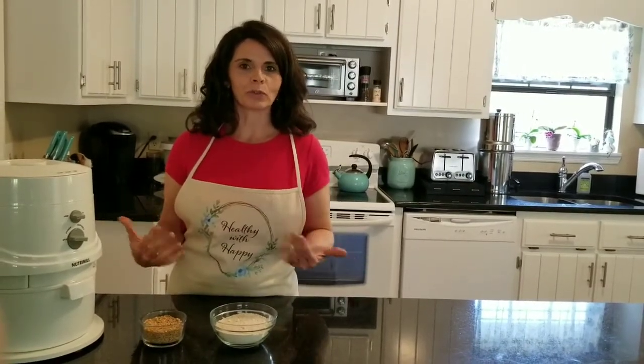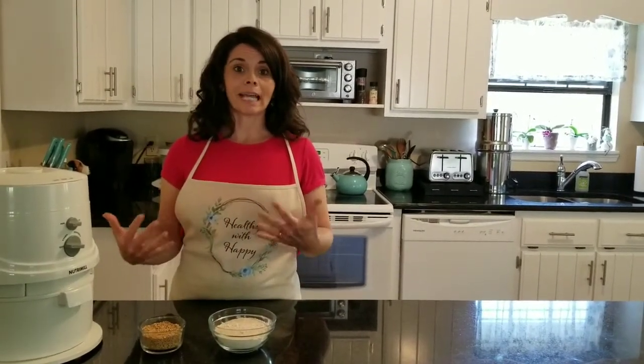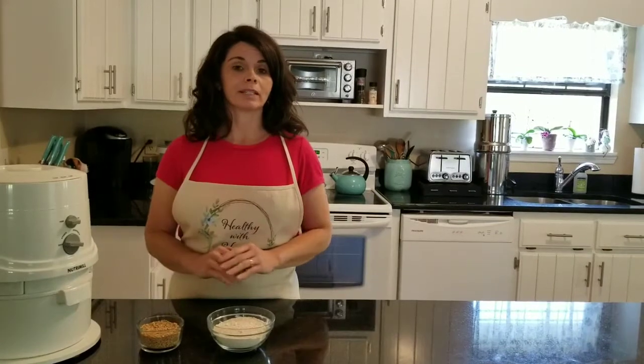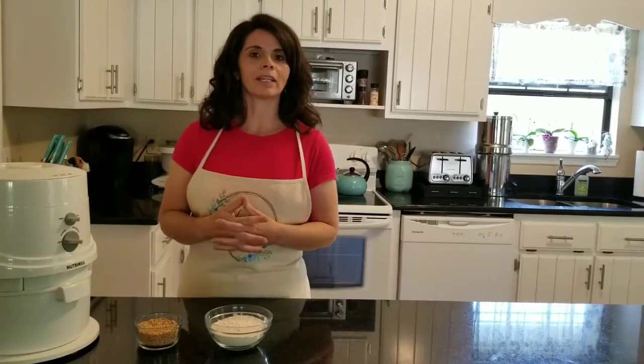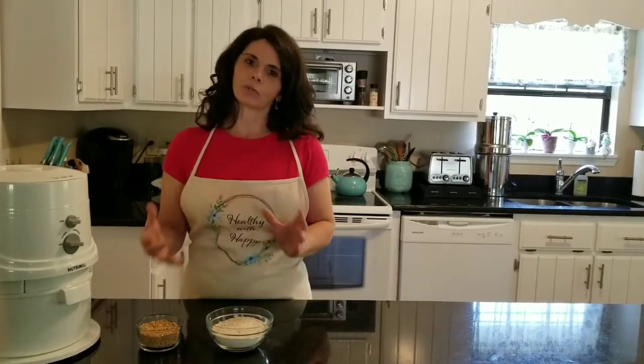I get that question a lot because people say, well, you can buy flour at the store — can't you just get good organic whole wheat flour and make these bread recipes? And yes, technically you can do that. Any of the recipes that I give have really been adapted to fresh flour, because that is a whole different ballgame when you're baking than with white flour. But you can convert the recipes using all-purpose flour. I'm not really encouraging that because there's so much food value in fresh flour that when you use store-bought flour, you really miss that.